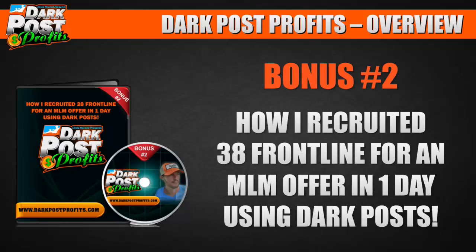Bonus number two: how I recruited 38 frontline for an MLM offer in one day using dark posts. I'll show you my mindset, my strategy, my bridge offer, and the ads I placed — peel back the curtain and let you see it all.